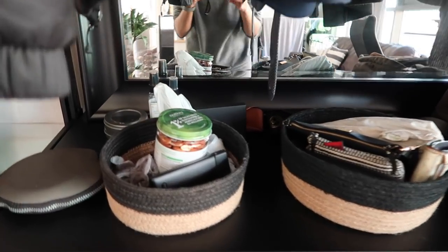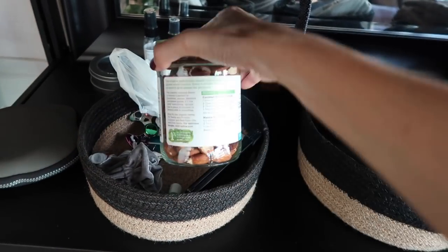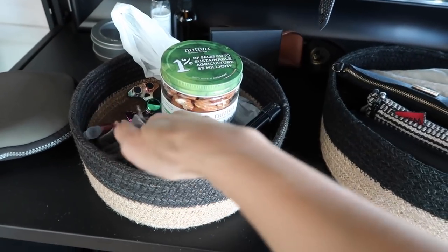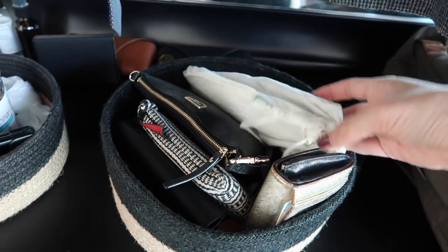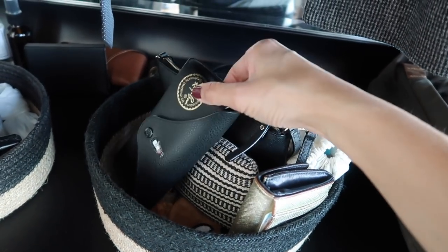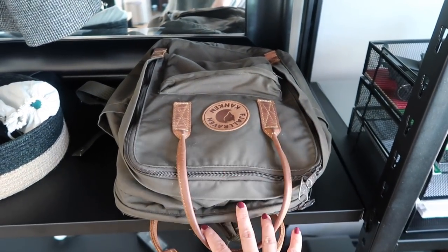Just underneath our jackets is our valet station — basically whatever Brandon needs to take to work I put in here. Recently he wanted to take some nuts to work, so I used an old coconut manna jar filled with almonds. He's got chapstick and his wireless keyboard. And here's mine — I've got my reusable utensils, a little makeup bag, an external battery, my sunglasses, my wallet, and my backpack which I primarily carry for work when I go teach.